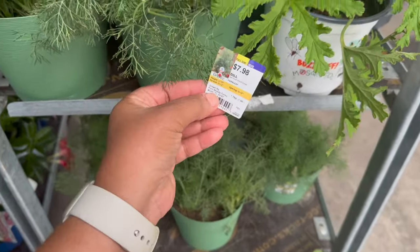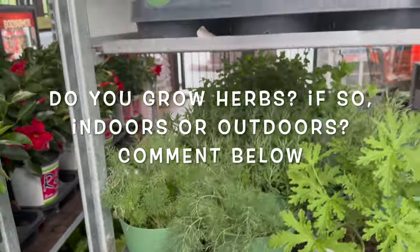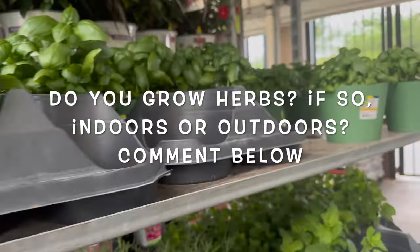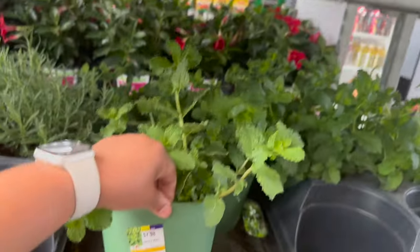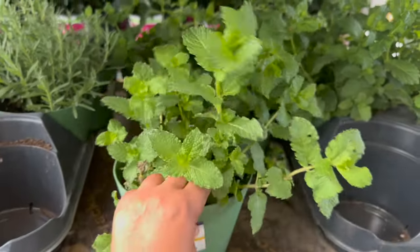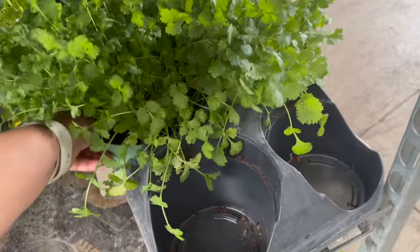And what's this fuzzy little thing? Okay, so this is dill — $7.98 also. And then they have basil, sweet mint — this is probably cilantro.